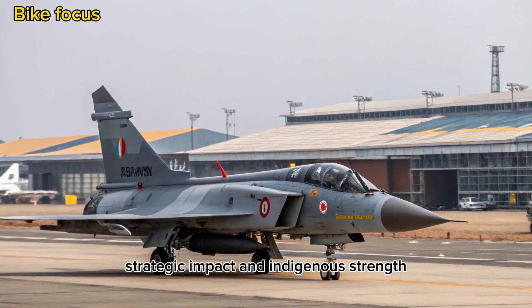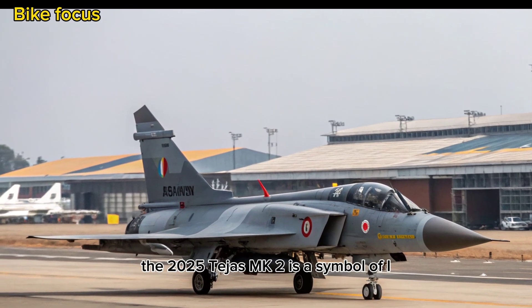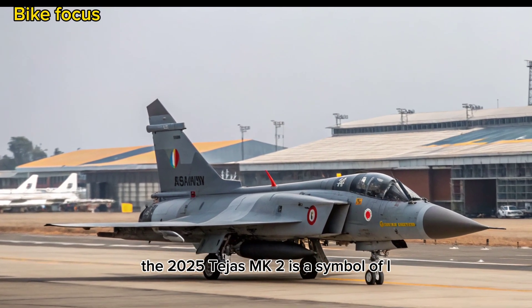Strategic Impact and Indigenous Strength: The 2025 Tejas MK2 is a symbol of India's...